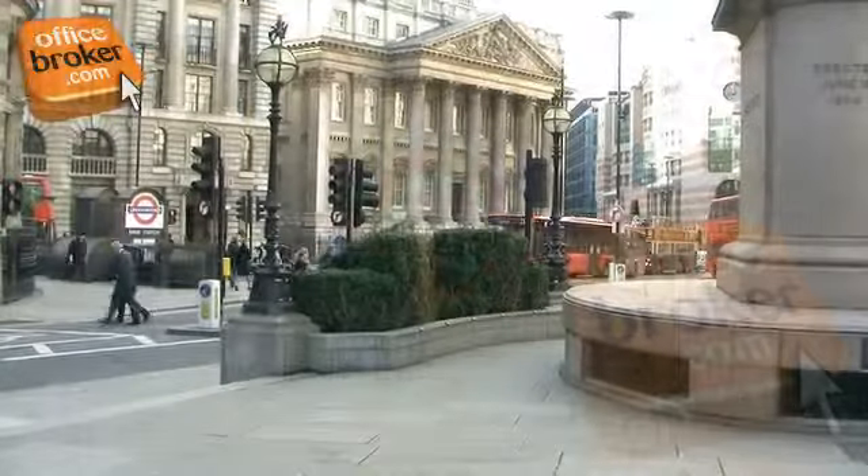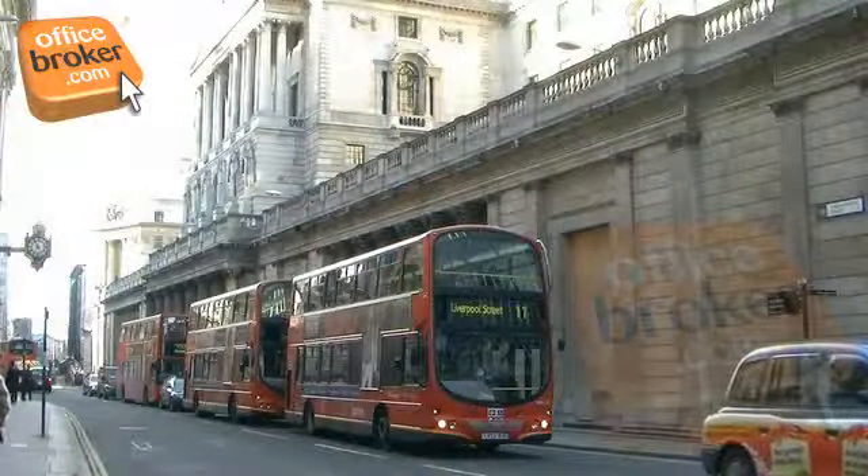Just a stone's throw from the Bank of England and Bank Tube Station which, along with excellent bus connections, provides excellent links into and around the entire city.